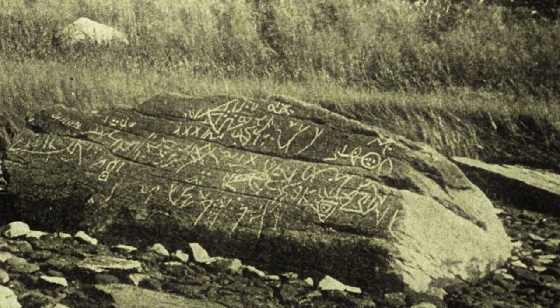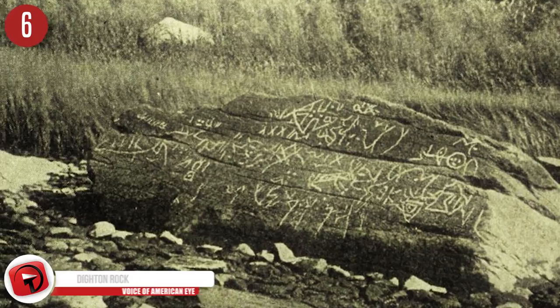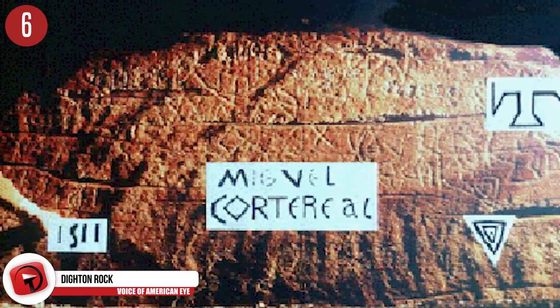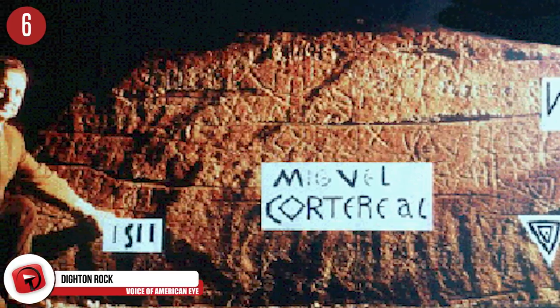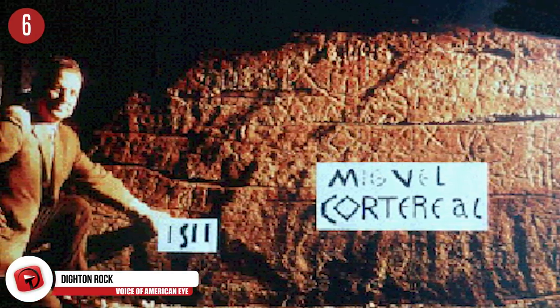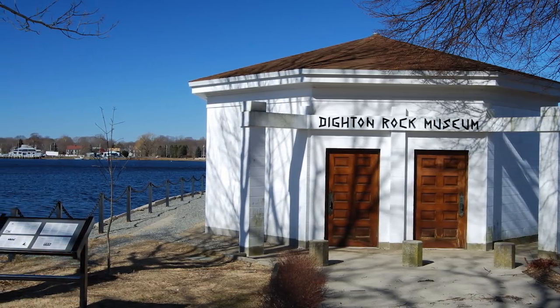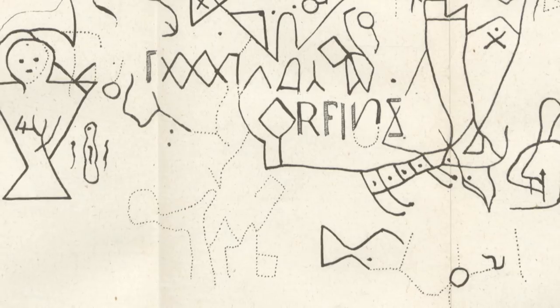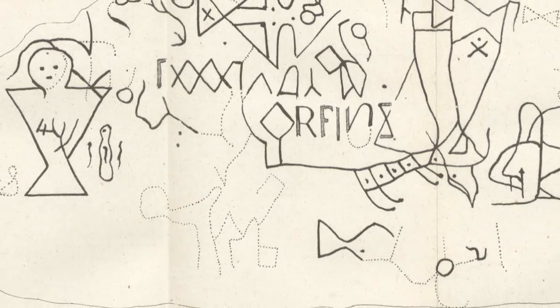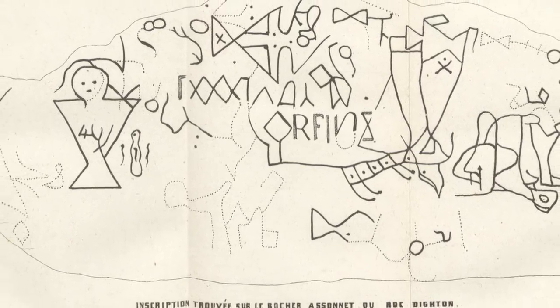Number 6: Dighton Rock. The discovery of Dighton Rock occurred in 1690, and it weighs 40 tons. It was located on the Taunton River of Berkeley and contains really mysterious markings. The markings don't match any type of marking ever seen before, and the origins of the rock have left many people confused. Theories abound as to where the rock came from and why it's there — one of them being that the markings have Norse origins and depict a Viking voyage. Other theories suggest it's the work of Native Americans, ancient Phoenicians, the Portuguese, or Chinese.